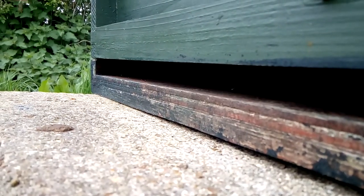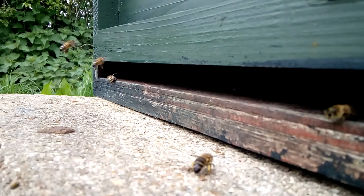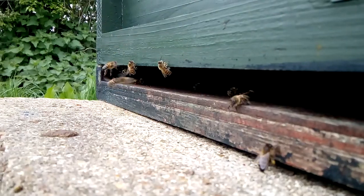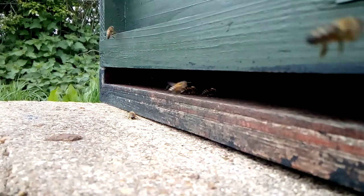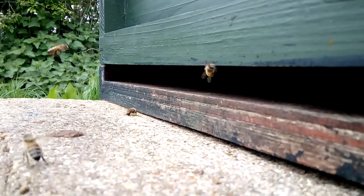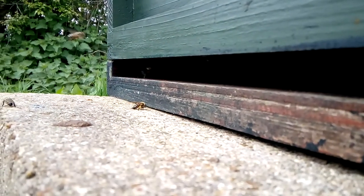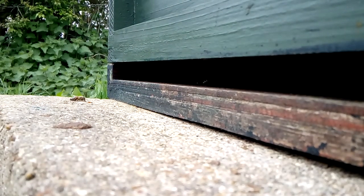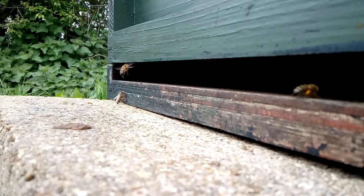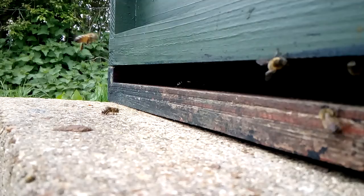That's a boy just flown in. So if you see pollen on their legs, please let me know. So how many can you see coming in with pollen on their legs? Please let me know.